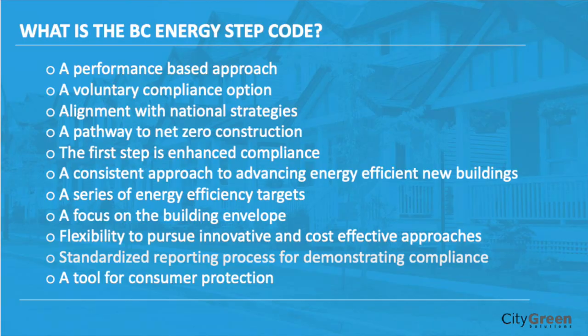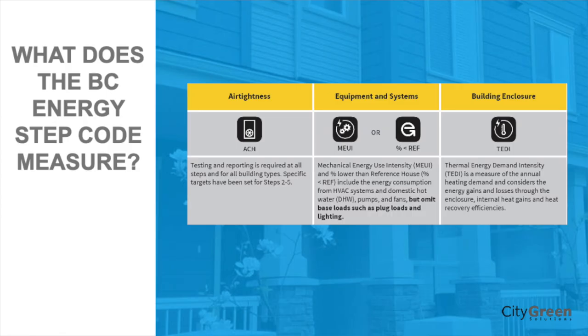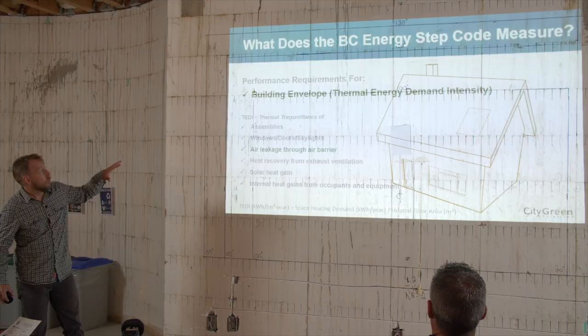So at a high level, that's what the step code is. Now we're going to focus on some really specific stuff. What does it measure? We're really focusing today on air changes per hour and how it measures air changes per hour, and then going into the other metrics. One of the things it measures is the building envelope — they do that through Thermal Energy Demand Intensity, or TEDI. Essentially, TEDI is the heat loss of your walls, your envelope, your windows and doors, and your air leakage.